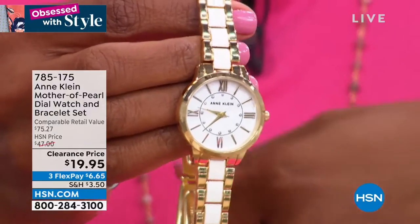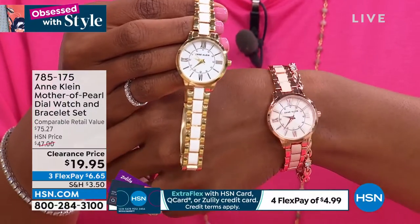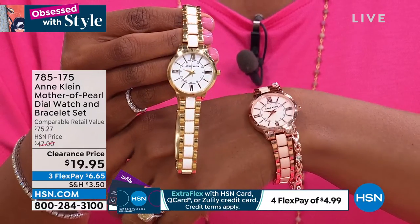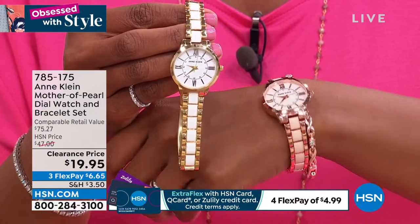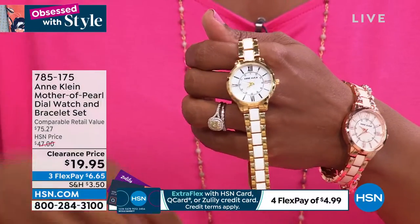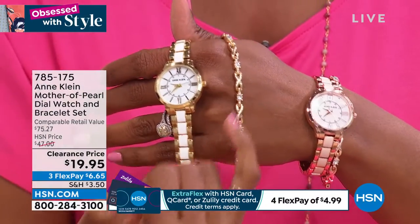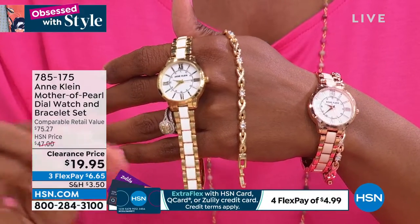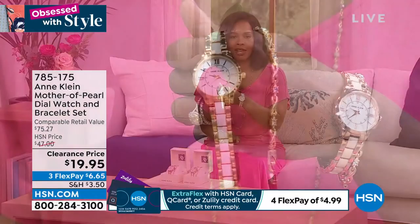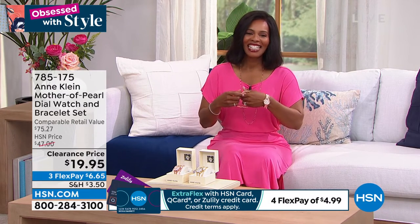It's a two-tone kind of look — the gold tone has more of a cream inside, and we only have about 180 remaining in that gold tone. I'm wearing it in the rose gold tone, which has a rosy inlay going around. You're getting the watch and also the bracelet, which has a beautiful crisscross and crystals — almost that XO kind of look. Can you believe $19.95 for both pieces?